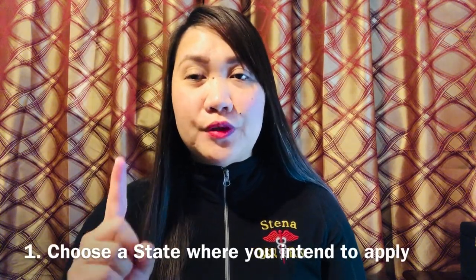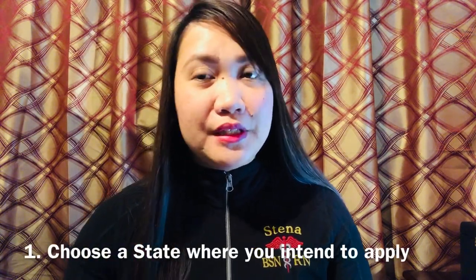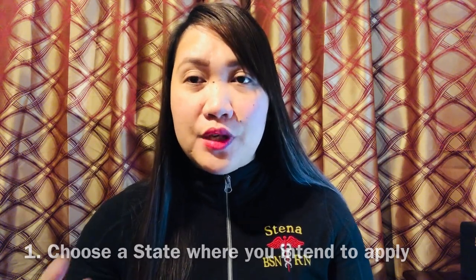Number one on the list is choose a state. The United States has 50 states, so it's very important to choose which state you want to apply for the nurse licensure exam. There is a so-called Nurse Licensure Compact — there are 25 states included in it, which you can search on Google. For example, I live in Texas, and since I'm a registered nurse in Texas, I can also practice nursing in Arizona, Arkansas, Colorado, Delaware, and Florida.